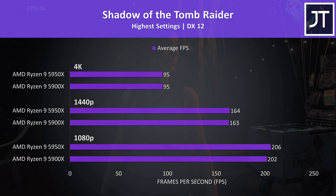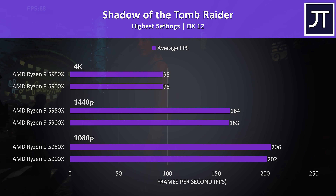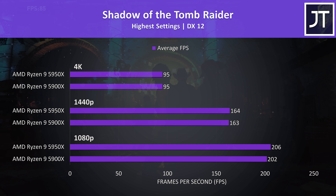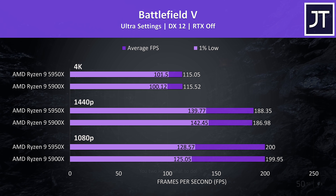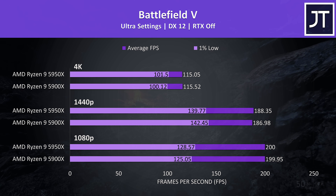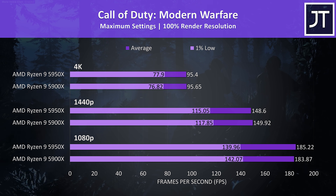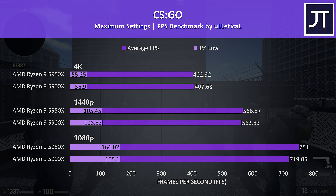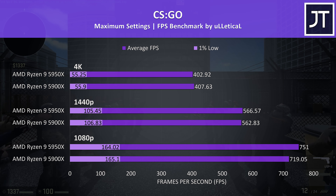Shadow of the Tomb Raider was also tested with the game's benchmark. This isn't a great CPU test, but these AMD chips are definitely offering a nice improvement compared to Intel, with just far less difference between these two. Battlefield 5 was tested running through the same campaign — both were able to hit the 200 FPS frame cap at 1080p, then results are very close at higher resolutions. Call of Duty Modern Warfare showed no real differences between the two chips. CS:GO had a little more difference at 1080p, where the 5950X was 4% faster in average frame rate, then even less difference at higher resolutions.